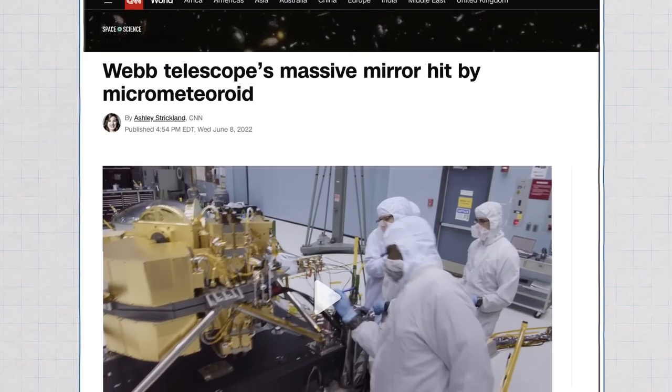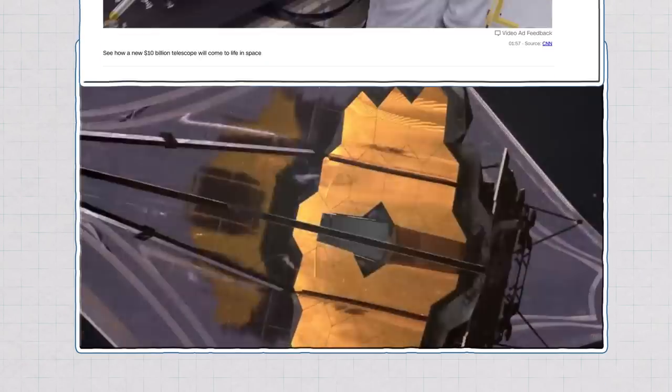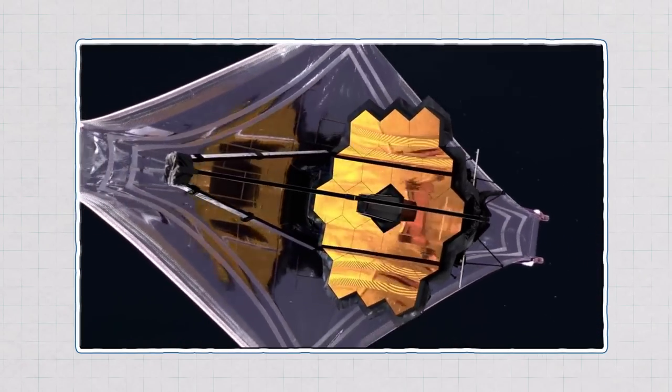Past collisions have caused damage to satellites and spacecraft. Space shuttle windows had to be replaced after collisions with debris as small as paint chips. Things like the ISS even have to move sometimes to avoid crashing into debris. Just recently, in June of 2022, the mirror of the James Webb Space Telescope was struck by a micrometeoroid. Thankfully, it's built to withstand that and many more, because we know that collisions happen in space.